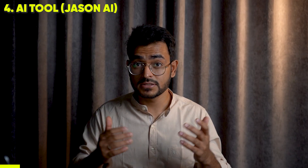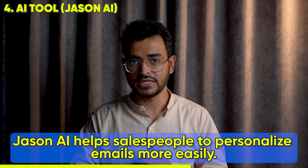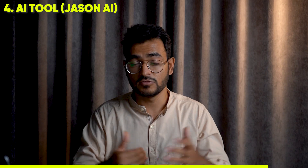A new advancement from Reply.io is their AI tooling — they've called it Jason AI, which I think is a rebrand of ChatGPT. Long story short, it helps salespeople personalize their emails in a much easier way. What you can expect is more responses from prospects who feel like you've done a good job of personalizing the outreach just to them.